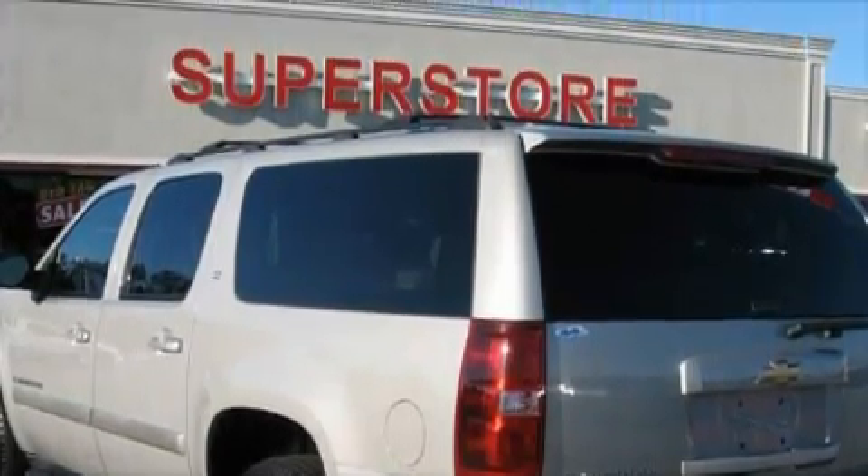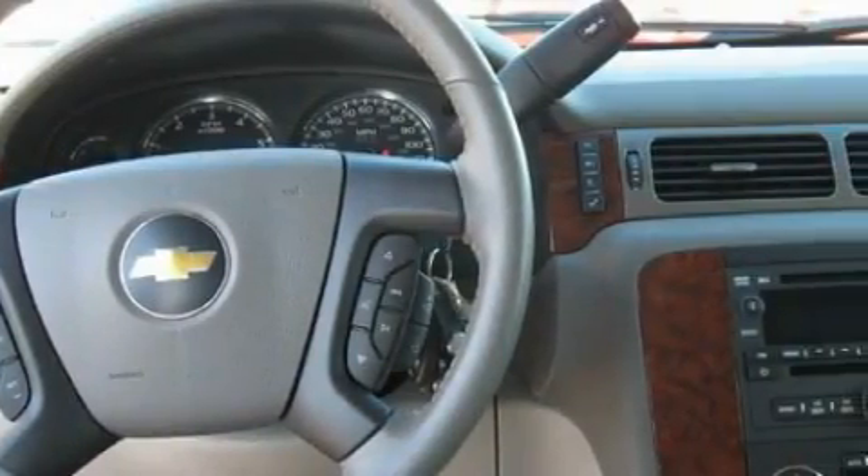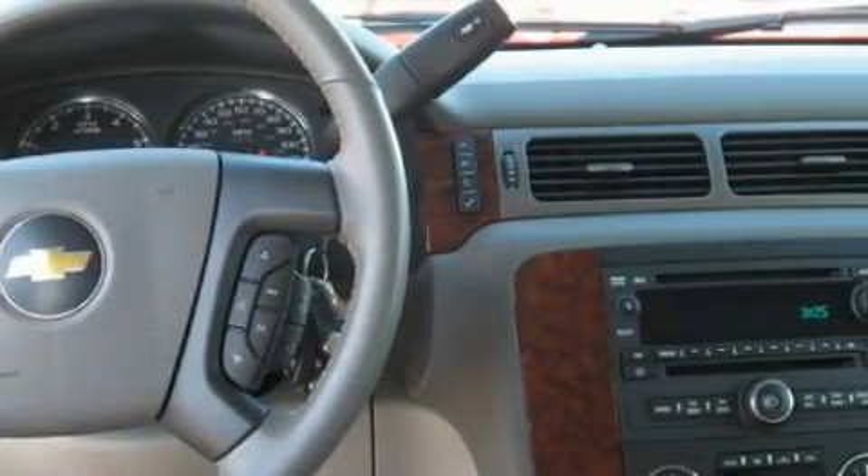The solid eight-cylinder engine, connected to a smooth-shifting automatic transmission, produces crisp acceleration. Call now to find out how you can own this breathtaking SUV.